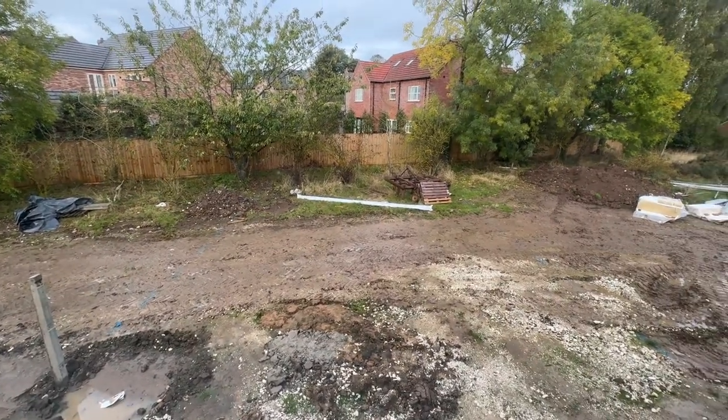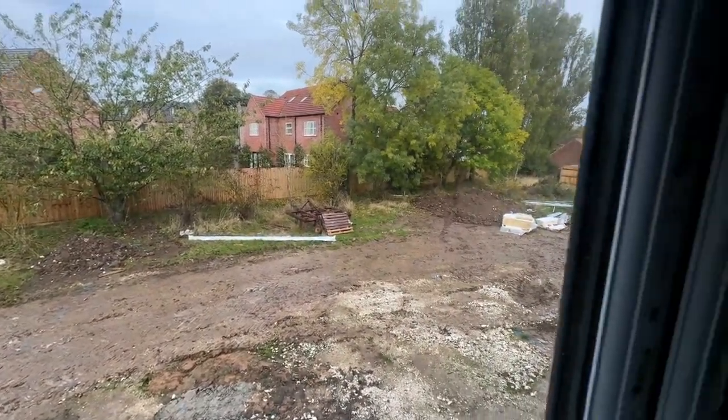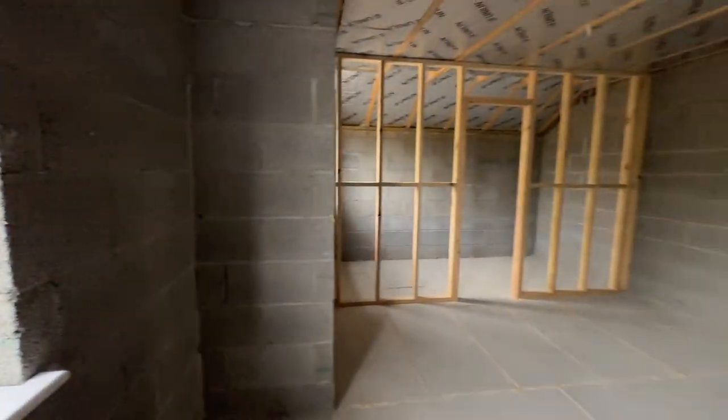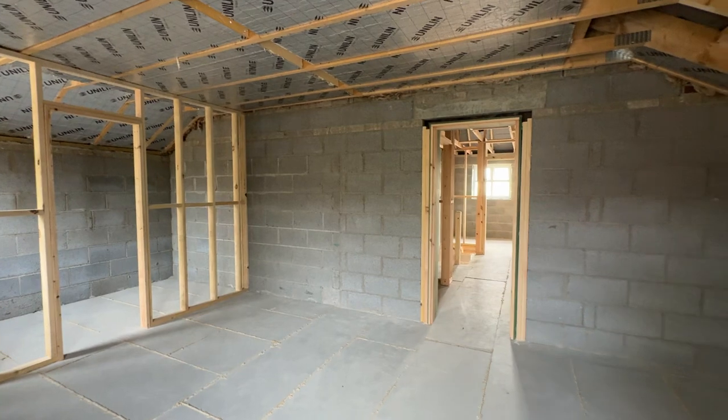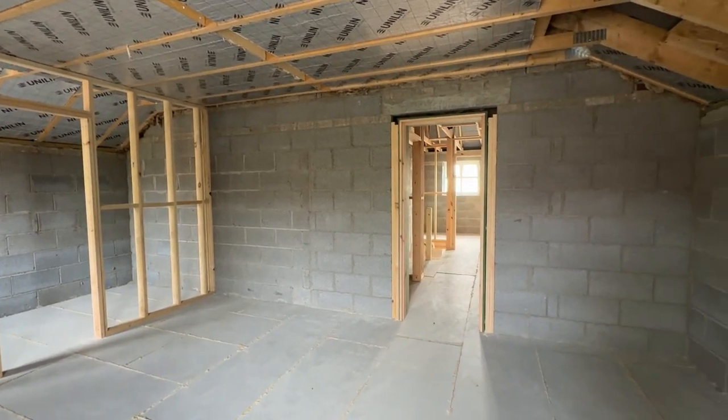That has a really nice feel to it. These properties are on the market with WJC Developments — please do come and arrange your viewing as soon as possible. Thank you.